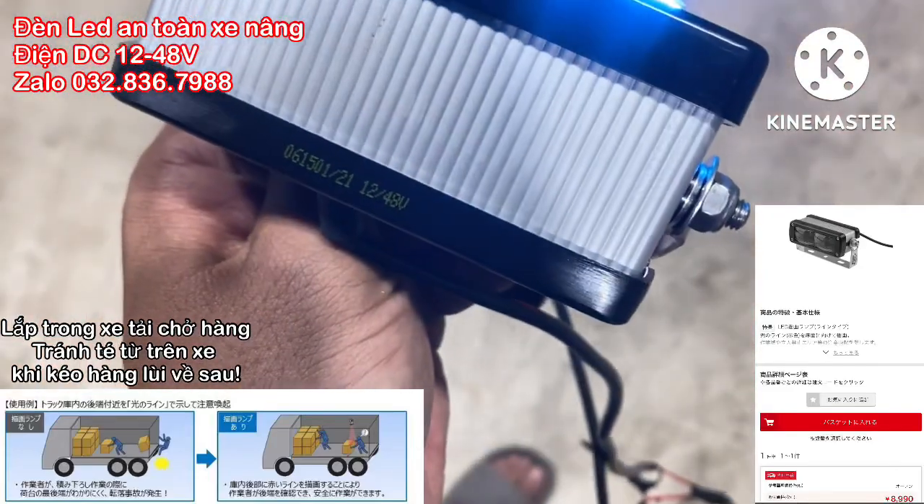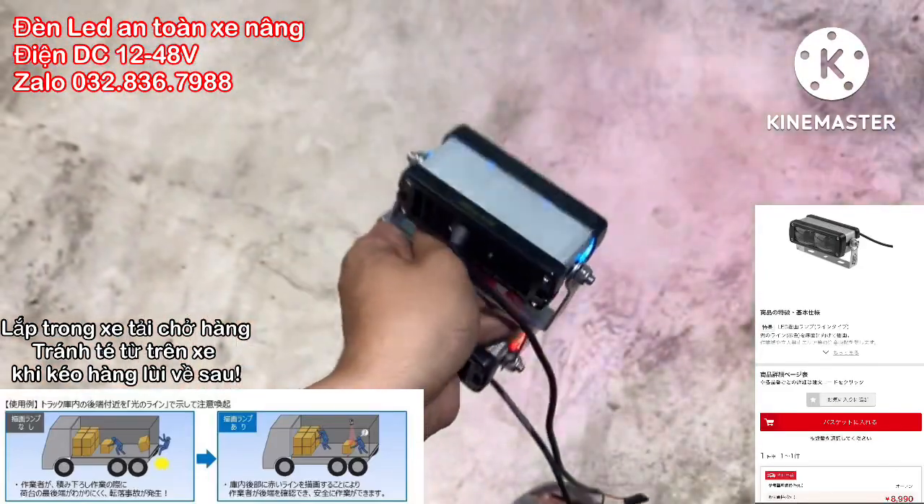Con này nó xài điện autovol từ 12 đến 48V. Điện bình đó anh em, 12 đến 48V là xài ok hết.